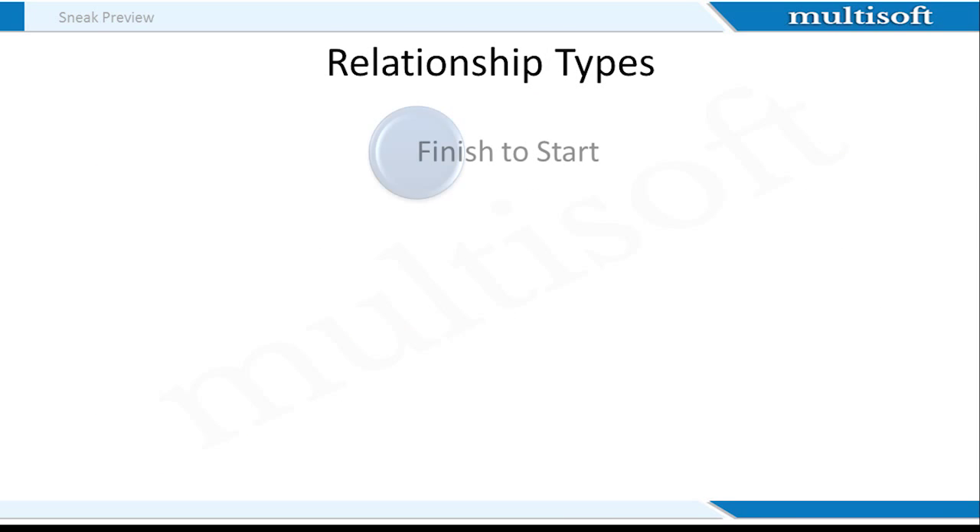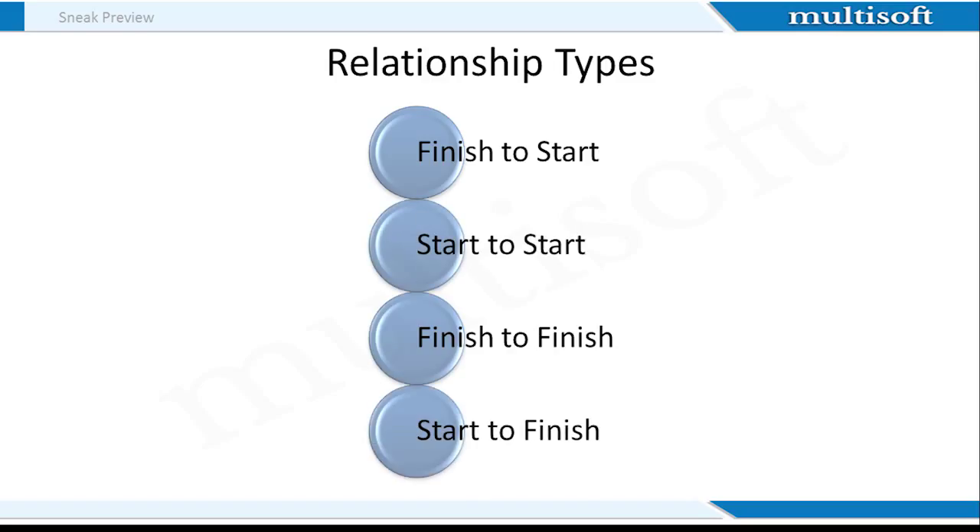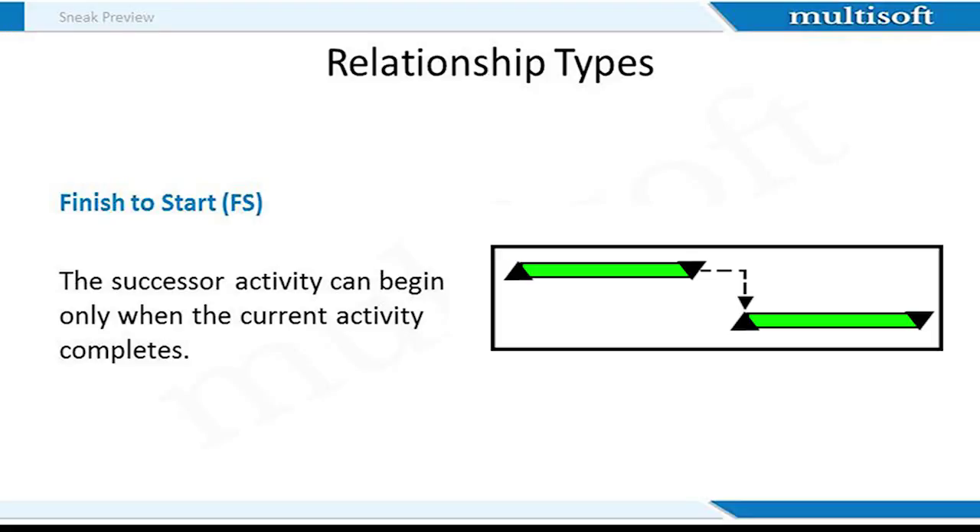There are four types of relationships: Finish to Start, Start to Start, Finish to Finish, and Start to Finish. Finish to Start, or FS, occurs most often within project schedules. In fact, 95% of all tasks are related in the FS relationship. It is one of the most prevalent of the four relationships. As a result, many project management software packages such as MS Project use it as the default relationship. Unless specified otherwise, the software assumes activities are related in an FS manner.